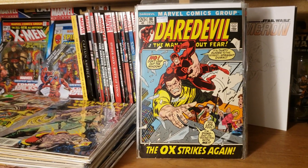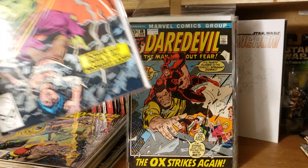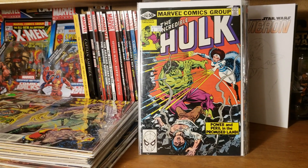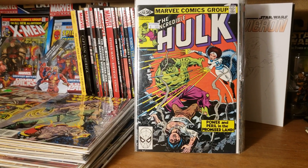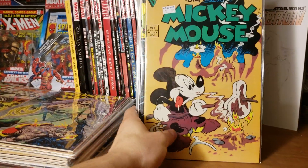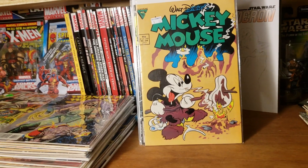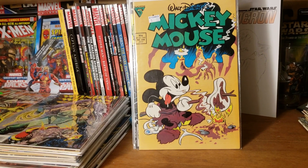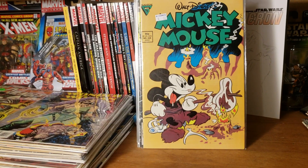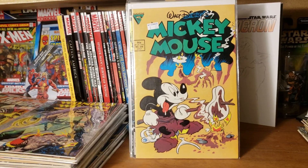Daredevil number 86 — beautiful 20-center. And we got Hulk 256. Lastly, I got a Mickey Mouse book. I like my old-school Mickey Mouse's — anything 80s and before, for sure. This is number 248. It was 93 cents, so it was like 47 cents after the 50% off sale.